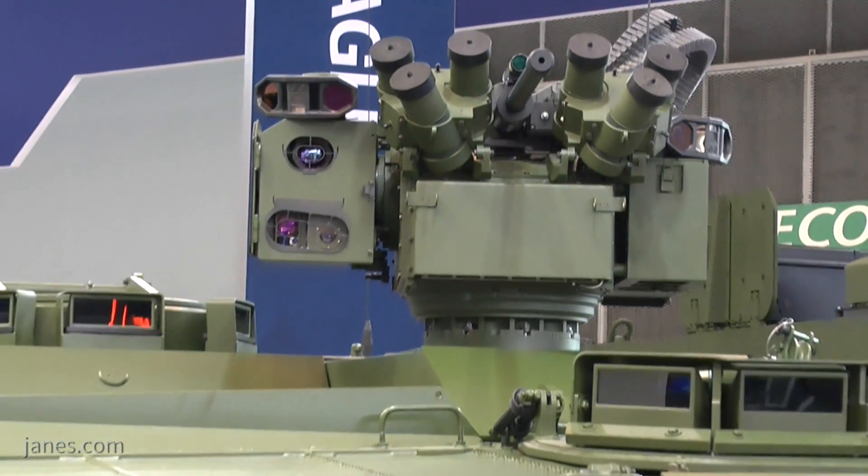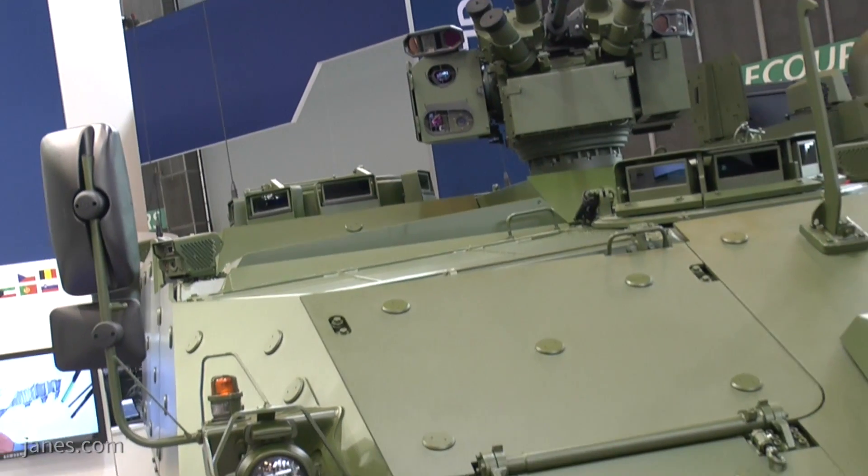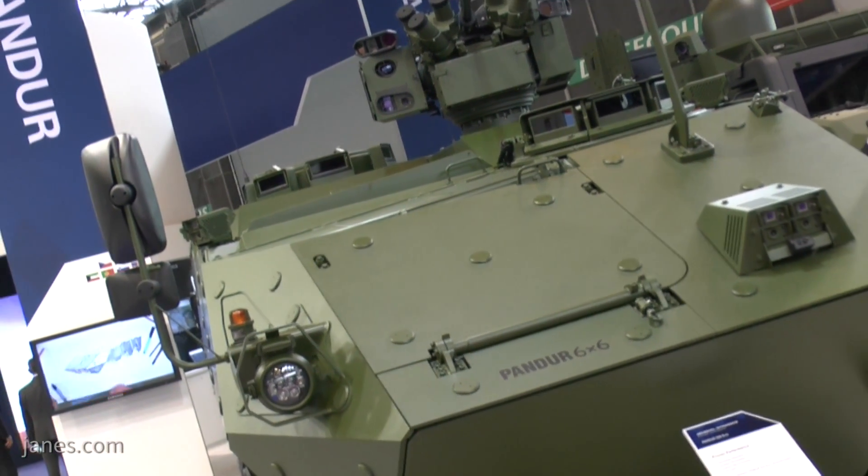We are very happy to have the opportunity to introduce our latest product, the new Panda 6x6. The vehicle you can see behind us is the new Panda 6x6 for the Austrian Army. It's actually the first series production vehicle. It has been developed in parallel with the Escort vehicles over there, so we really have a wheeled vehicle with a tracked vehicle DNA.